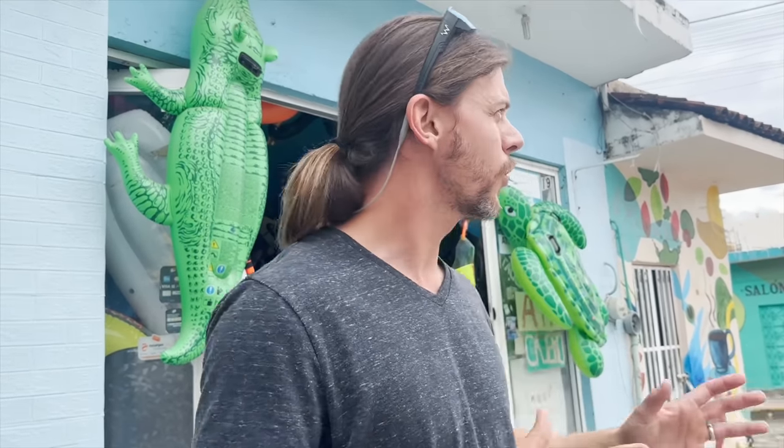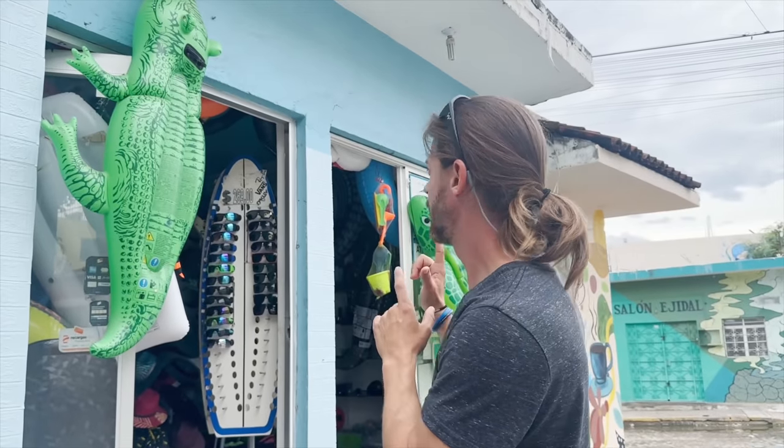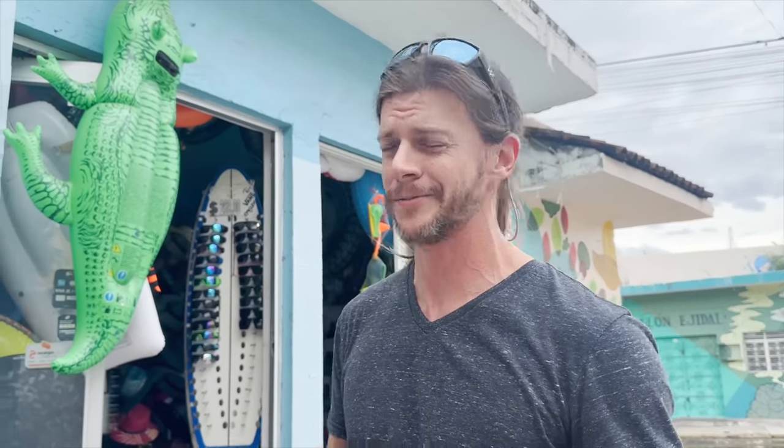We are in Mexico. I have no clue where, and we found a little store on the side of the road that does have a few tackle items, so we're gonna walk and see what they have and see if I can catch some fish on the beach while we're here.